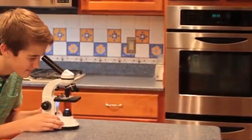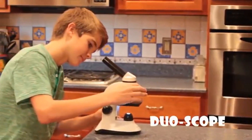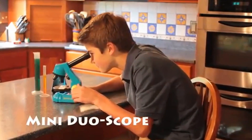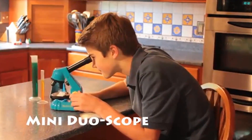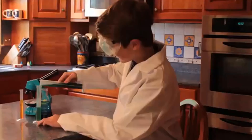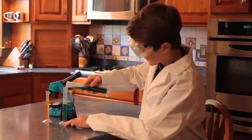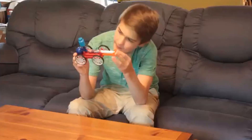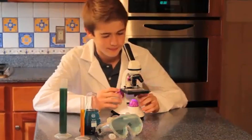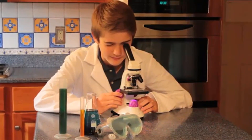My First Lab Duo Scope Microscope. The Duo Scope is a dual-functioning biological microscope that incorporates modified objectives with dual cool LED illumination. This allows the user to view both microscopic-sized specimens on slides as well as macroscopic solid objects like bugs, stamps and coins.